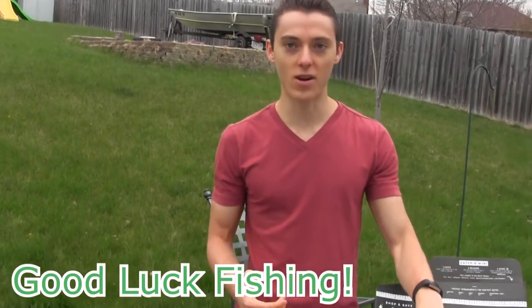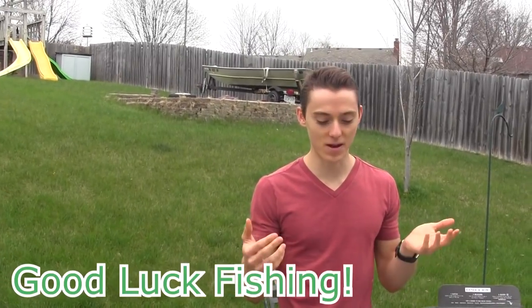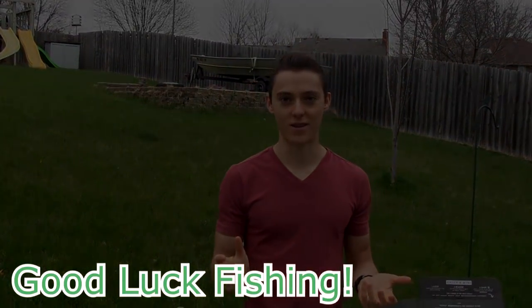I hope you learned something here today. Go on Google Maps, get yourself a telescopic rod to keep in the car for emergencies, and I hope you find some good fishing spots. Thanks for watching and as always, good luck fishing.